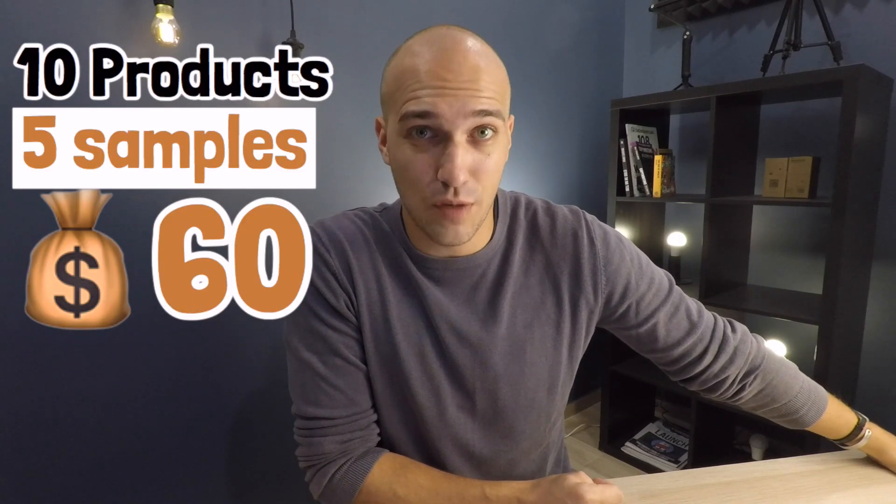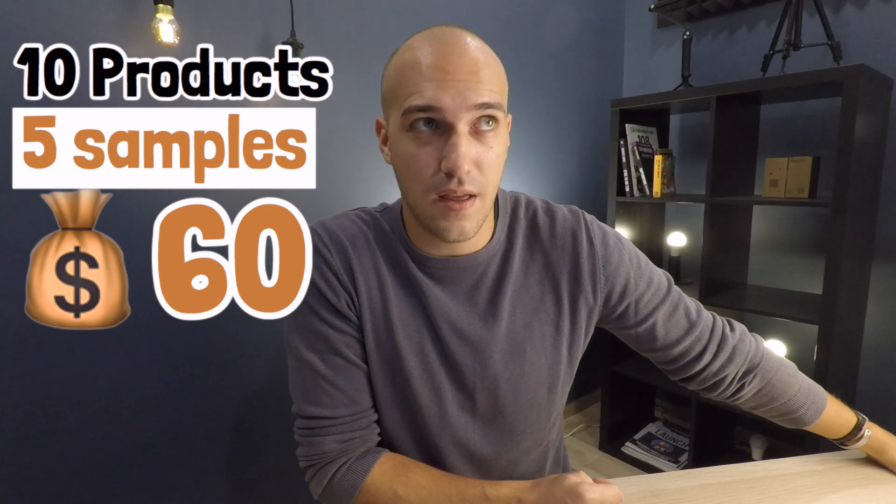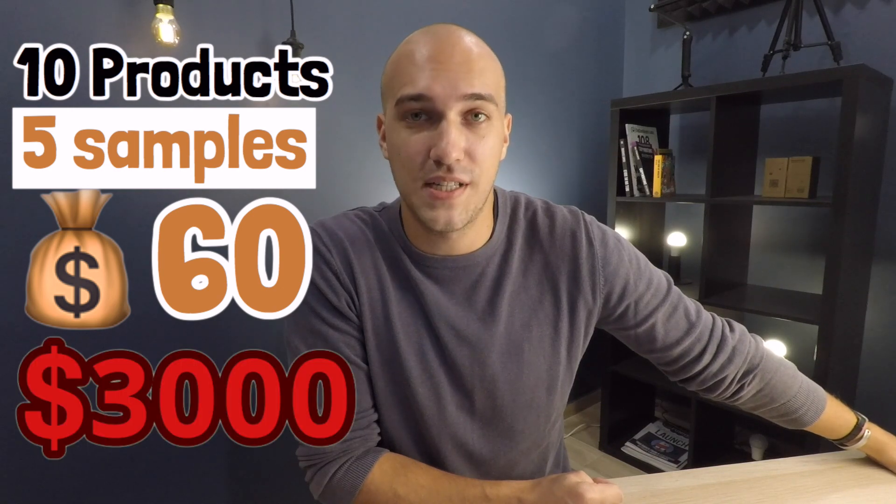If you decide to do more than one product — and usually with drop shipping you've got to have a wider product range — say you want to do 10 products, we do it for $200 each. So now you're spending $100 less per product. Let's do the math: 10 products, five samples each, $60 per sample — that's $3,000. For $2,000 we can do that for you, so you save $1,000 and you don't do the work yourself.